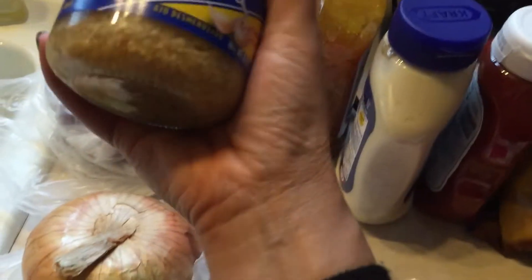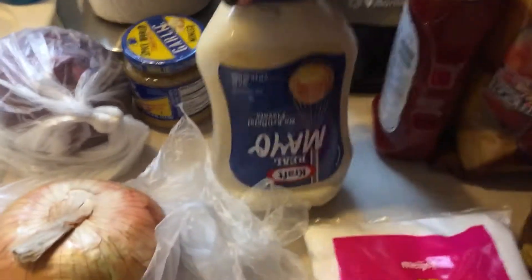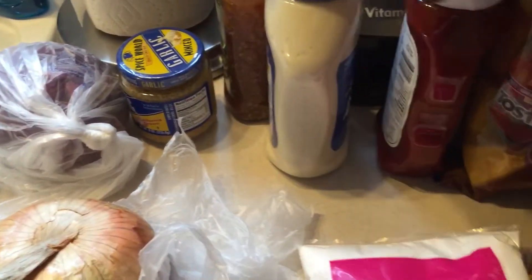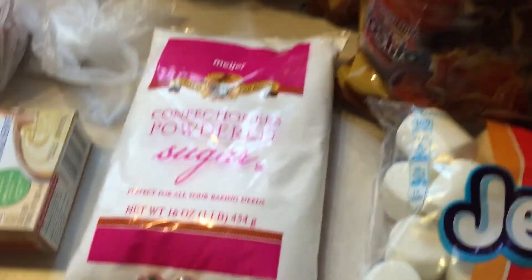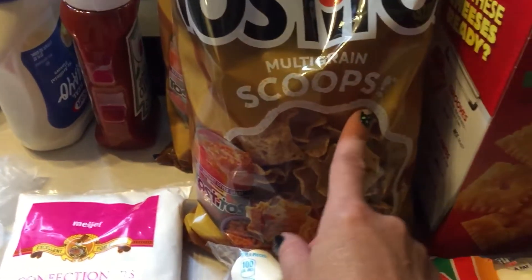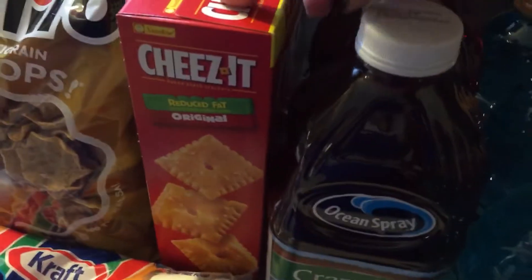Lettuce for taco dip, red onion and Vidalia onions for kebabs, vanilla instant pudding for my triple berry trifle, some minced garlic for the marinade for the chicken kebabs, Italian dressing for the pasta salad, mayo for the macaroni salad, ketchup just because we're low, powdered sugar for peanut butter pie, two bags of multigrain scoops for the taco dip, marshmallows for s'mores, and more cheese — I just love the reduced fat cheese.